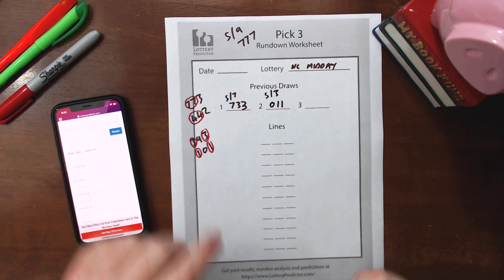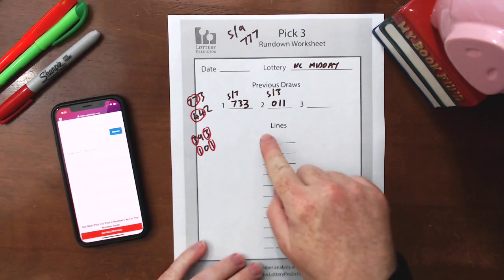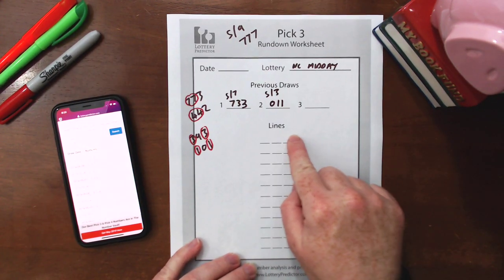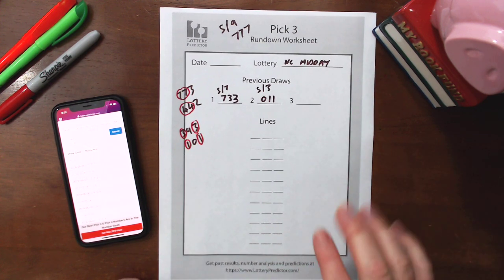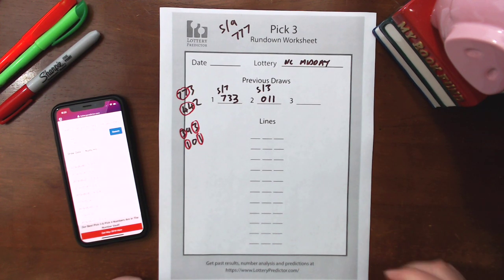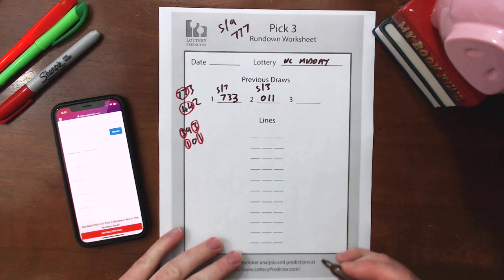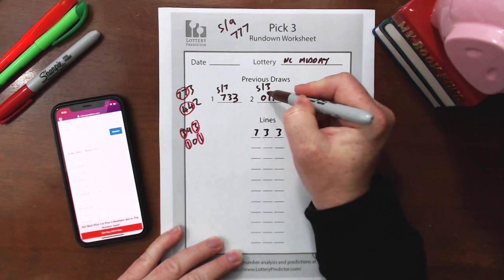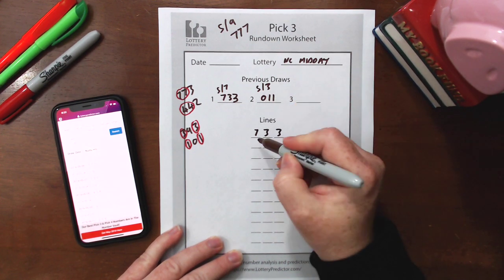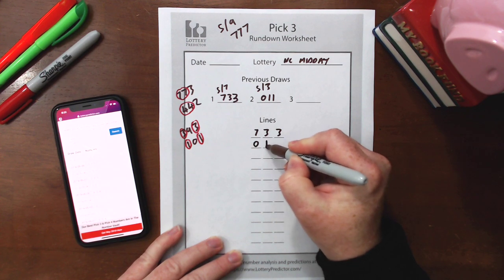Now we take our first number and pull it into the top line of our lines rundown worksheet. If you want a copy of this worksheet, it's completely free on lotterypredictor.com in the resources section — I'll leave a link in the description below. We put 7-3-3 on the top line, then take the next double, 0-1-1, and put it directly below.